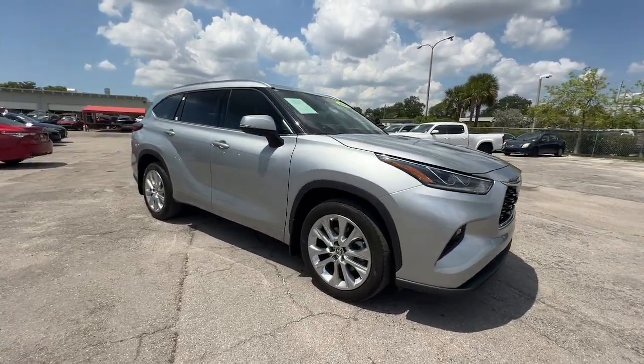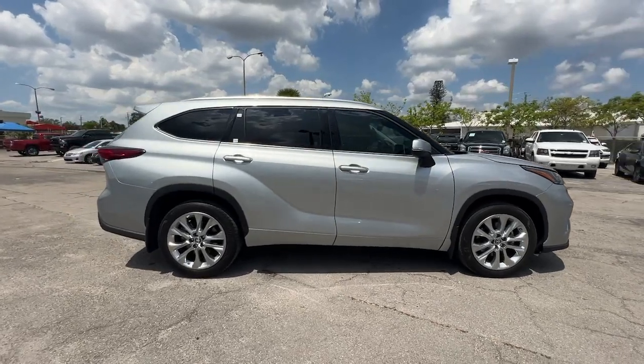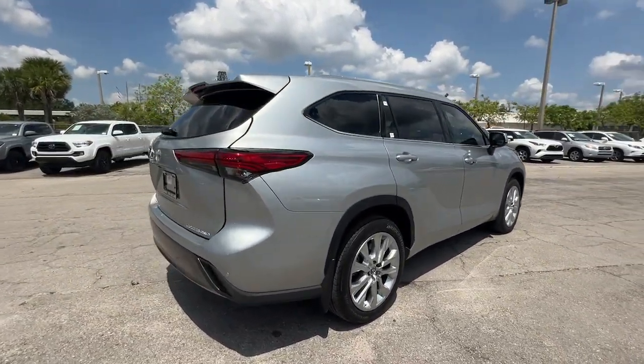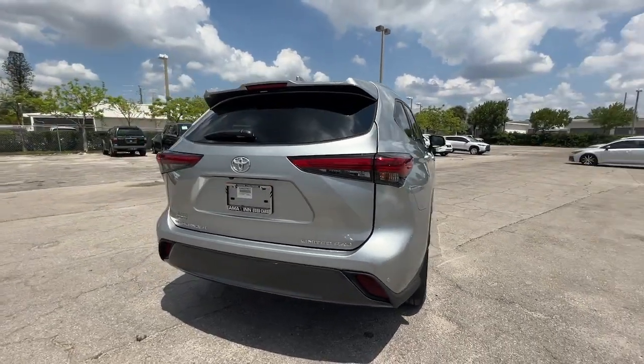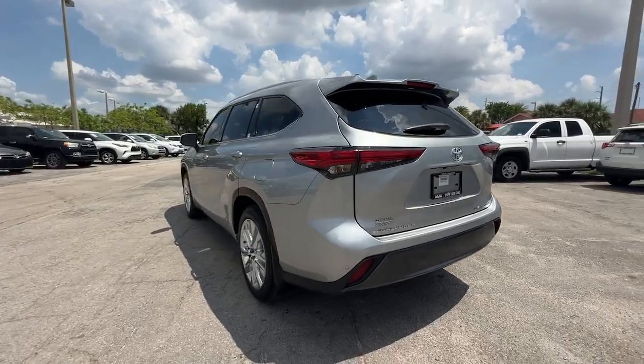This could be the car for you. The 2022 Toyota Highlander, with less than 20,000 miles on the odometer, this vehicle stands out from the rest. Give your family this spacious, efficient Highlander and start building your road trip memories.